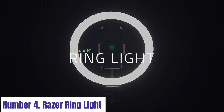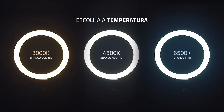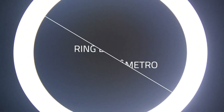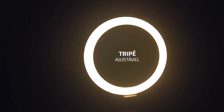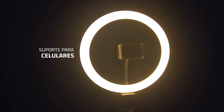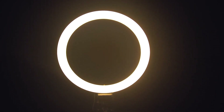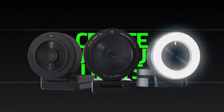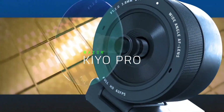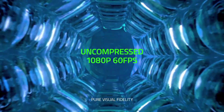Number 4: Razer Ring Light. The Razer Ring Light is a versatile and powerful lighting solution designed to elevate your content creation to the next level. Boasting a sleek and durable design, this ring light provides professional quality illumination for streaming, video calls, vlogging, and more. Featuring customizable lighting options with adjustable brightness levels and color temperatures, the Razer Ring Light lets you achieve the perfect lighting conditions for any environment, whether you prefer a warm natural glow or cool, crisp illumination.